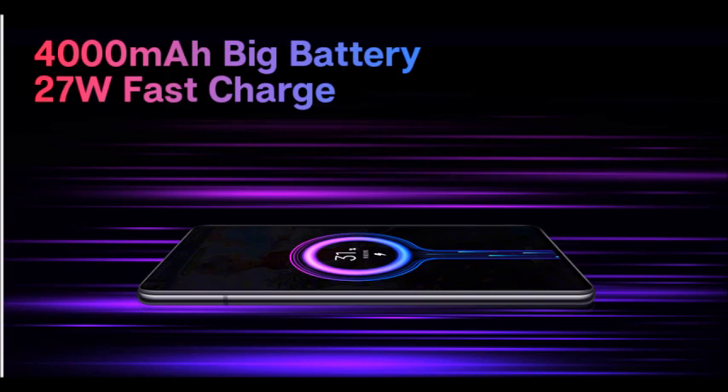The 4000mAh large battery will provide longer battery life and a better charging experience. You just need 30 minutes to get 58% power.